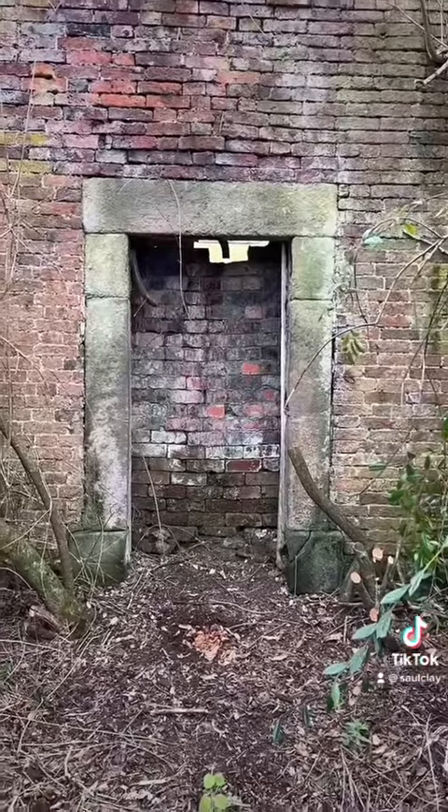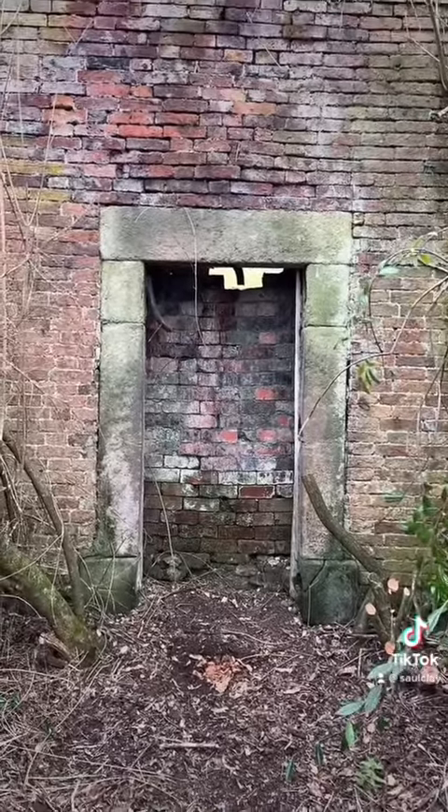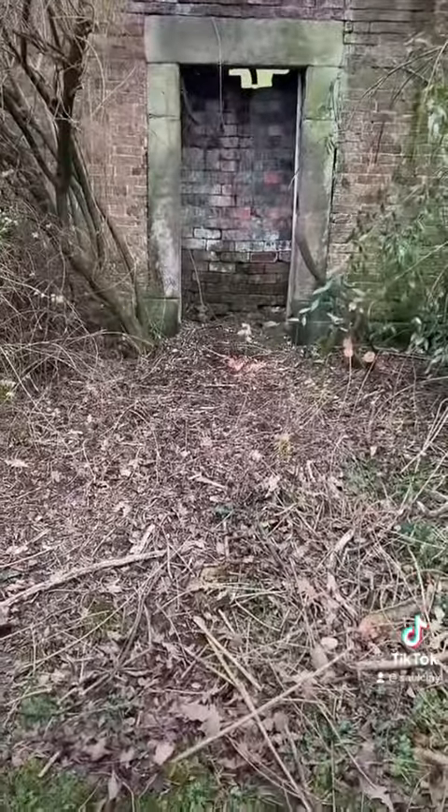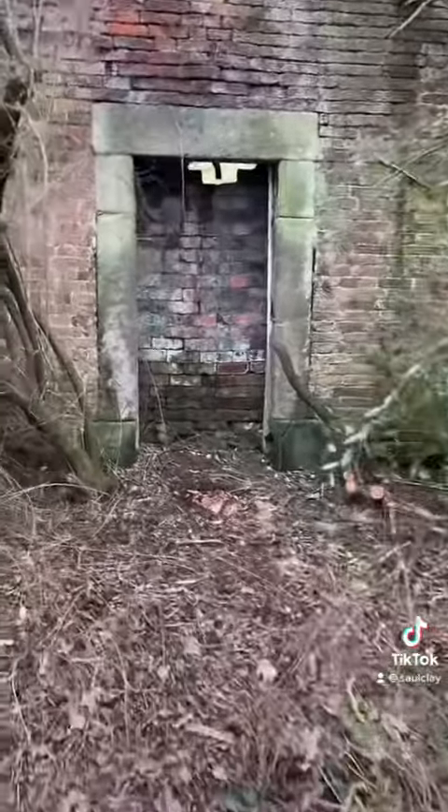And there it is - that's the opening into the field. How beautiful is that? Just need to make a path and clear this out a bit more, then we'll get access to the field through the garden.